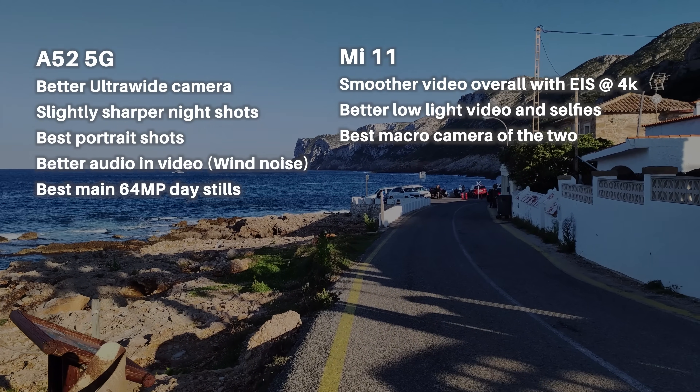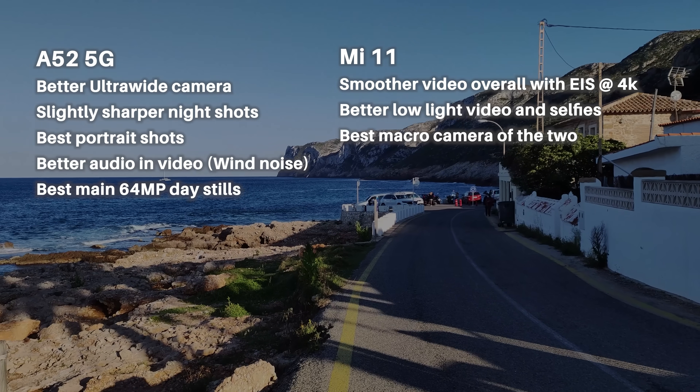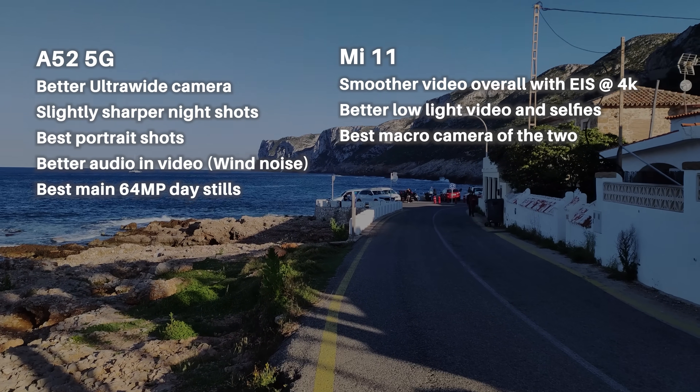The optical image stabilization does help out in low light photos for the Samsung A52 5G — it took a sharper image with slightly more detail. Apart from the front-facing camera in low light, where I found the Mi 11 Lite was better.